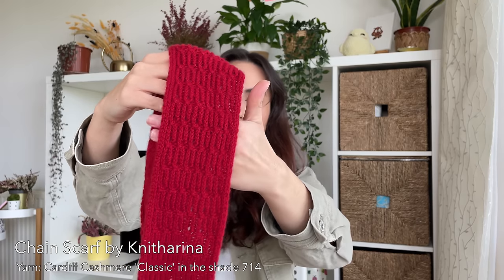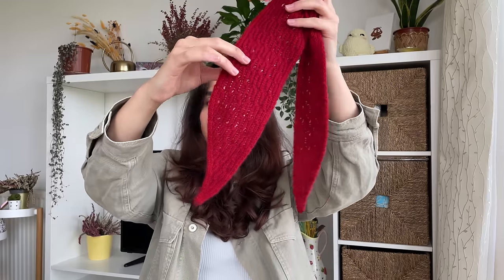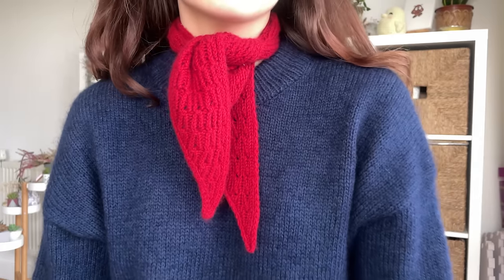I am a huge Petite Knit fan, but I am so tired of Sophie's scarves — I've made three and I just can't do it anymore. So I tried a different mini scarf I've been eyeing for maybe a year: the Chain Scarf by Nitharina. It's got this beautiful twisted mock cable chain pattern throughout it, and I love the shape of the ends — it's so swoopy. The only downside is that it has a wrong side, which isn't as pretty as the right side. But with mini scarves, once you wrap them around your neck, it's only important for the ties to look cute — whatever sits on your neck is scrunched up anyway.